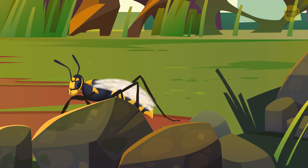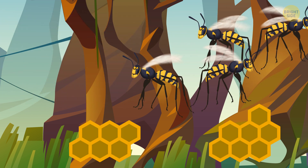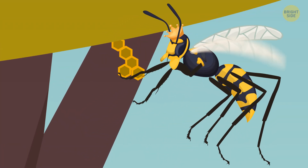This is what paper wasps like to do — a group among 30,000 different wasp species. You can recognize them by the way they build their nests. The queen wasp starts building the first structure on her own, and the males add on to it later.